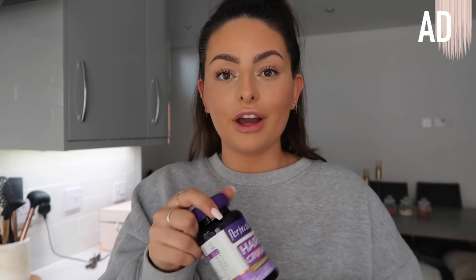Just before we get into making the meal I wanted to give you guys a quick update on my journey with the Hair Crush gummies from Perfectil. If you guys have seen my morning routine you may have seen me mention these. I'll be 100% real - I was always very skeptical of products like this. There's a lot out there on the market and I just thought: is taking a gummy every day really going to help? But Perfectil is such a well-known, well-trusted brand that I thought I would give it a go, especially after seeing so many good reviews.